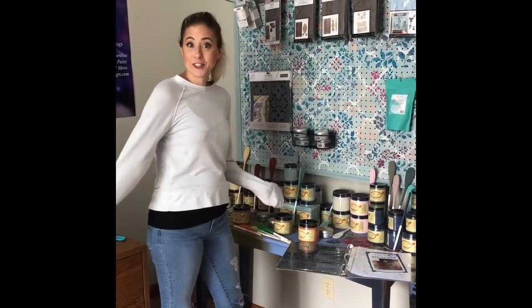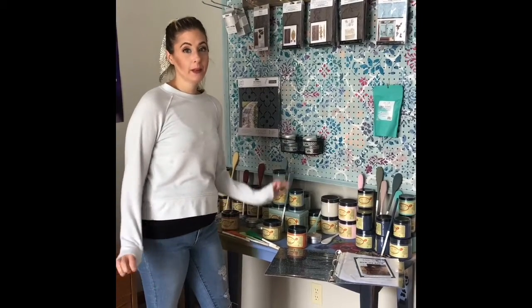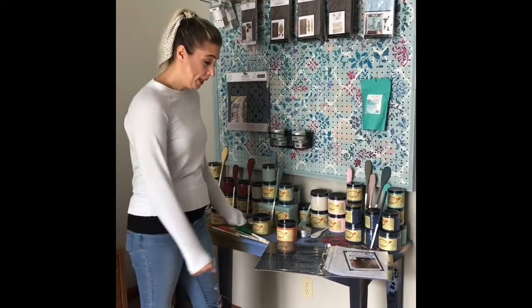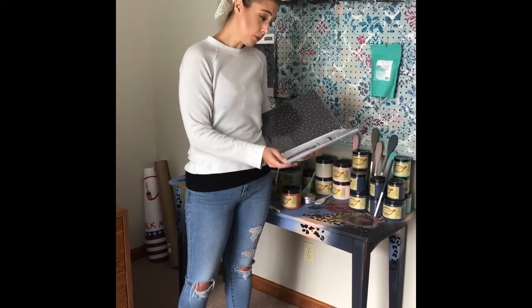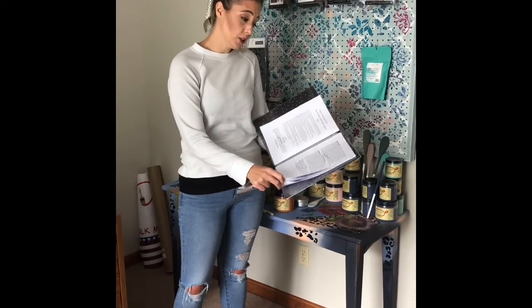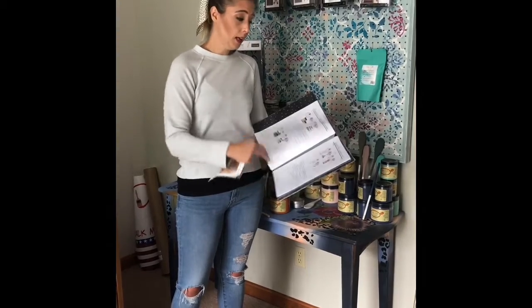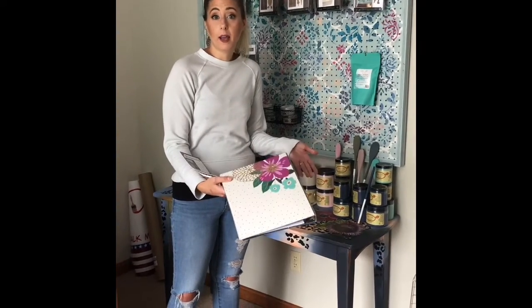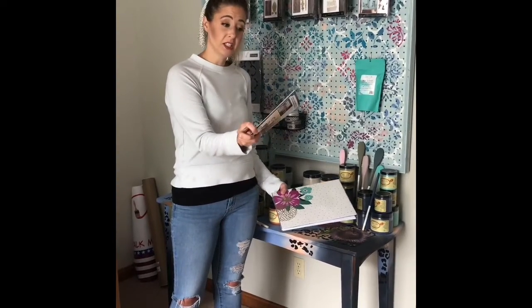Hi everybody, this is Mara with Paint Transfer Design. We're in the shop this afternoon. This past weekend, we got our whole shop all set up and it looks great. We've done some new things so we can provide education to our clients when they come in. We have put together a book in the shop that you can preview, and we also have pages you can take home that explain how to use the products, as well as the Dixie Belle book.